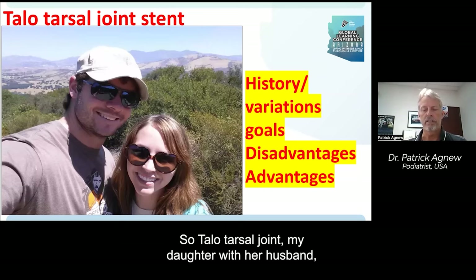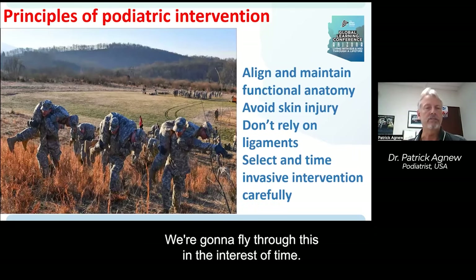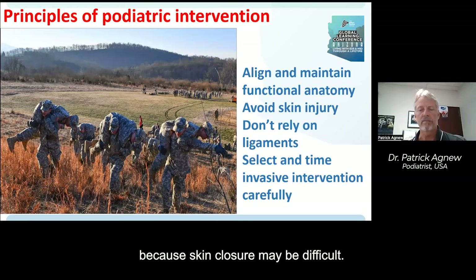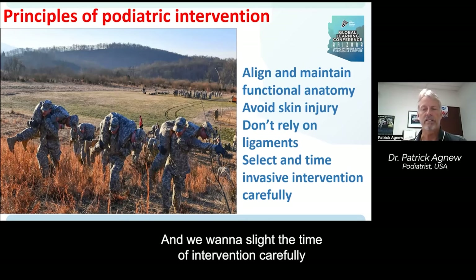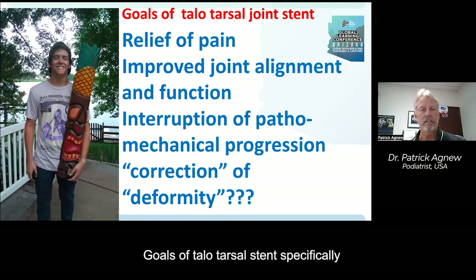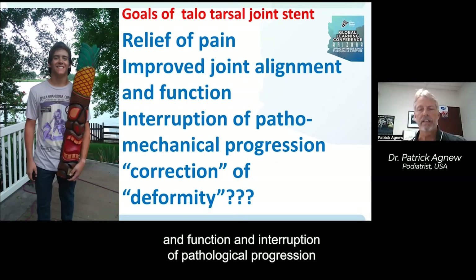The talotarsal joint has some history and variation we'll fly through in the interest of time. Back to the principles of podiatric intervention: alignment and maintenance of functional anatomy. We want to avoid skin injury because skin closure may be difficult. We don't want to rely on ligaments — they have failed us once. We want to select the time of intervention carefully so that we can prevent problems down the road. Goals of talotarsal stent specifically should be relief of pain, improving joint alignment and function, and interruption of pathological progression of pathomechanics.